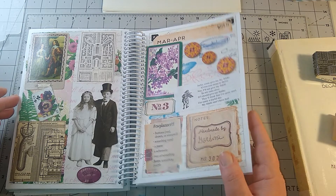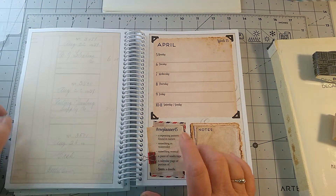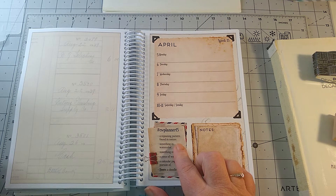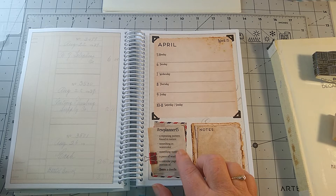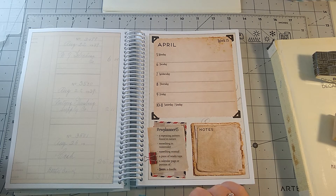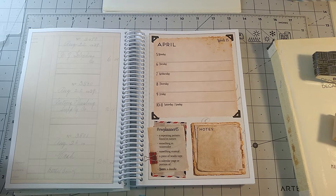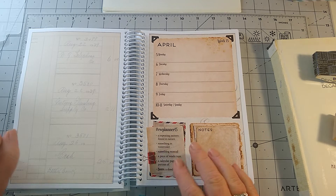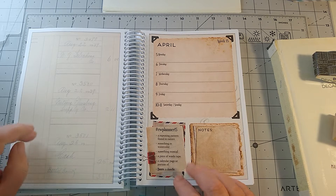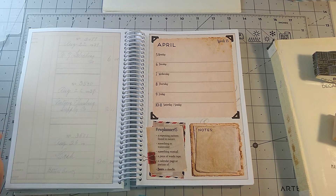So next week will be week 15 and we will do a repeating pattern found in nature — that'll be fun — something in watercolor, something musical, a piece of washi tape, a calendar page or a portion of, and bonus is a doodle. So week 15 will be quite interesting — I think this one will be a hard one, but yet it will be fun.